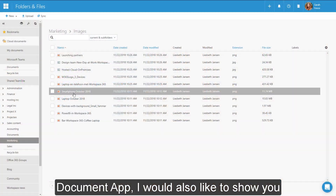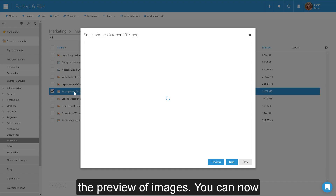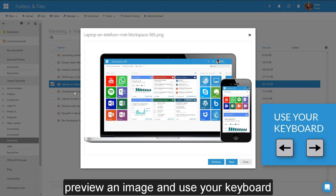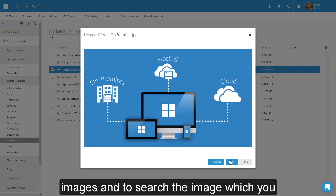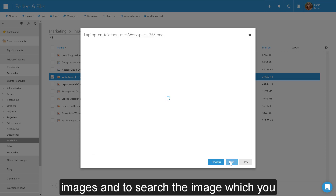While we are in the document app I would also like to show you the preview of images. You can now preview an image and use your keyboard arrows to go back and forth between images and to search for the image you need.